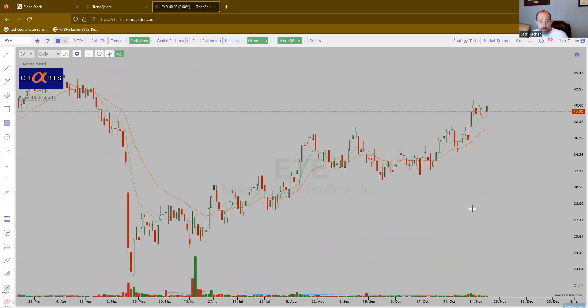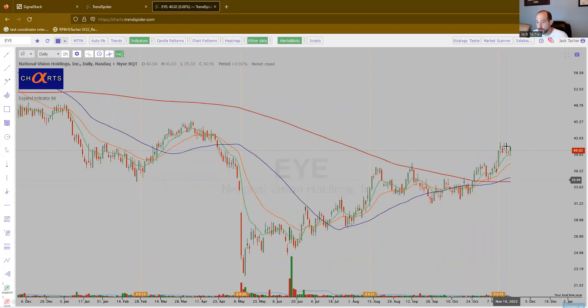EYE — National Vision. Again, we have the bullishly aligned moving averages. Looks like this one wants higher.